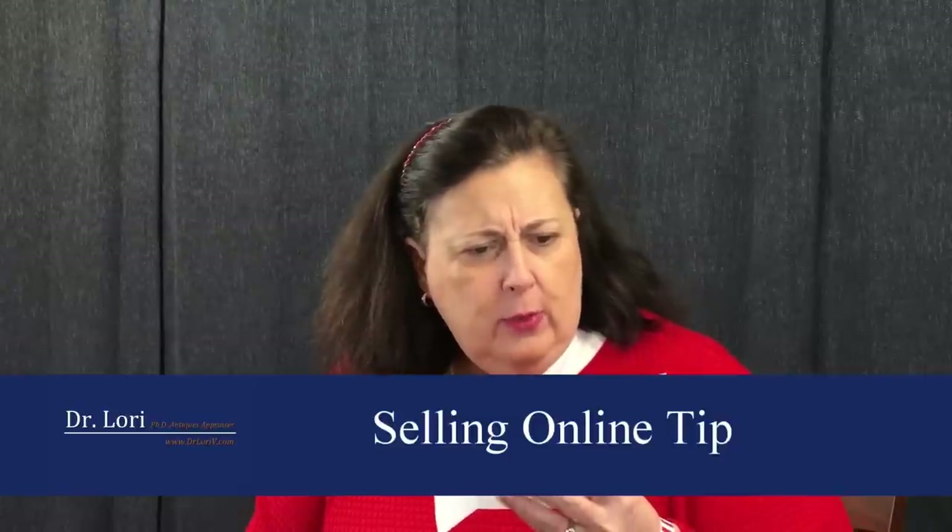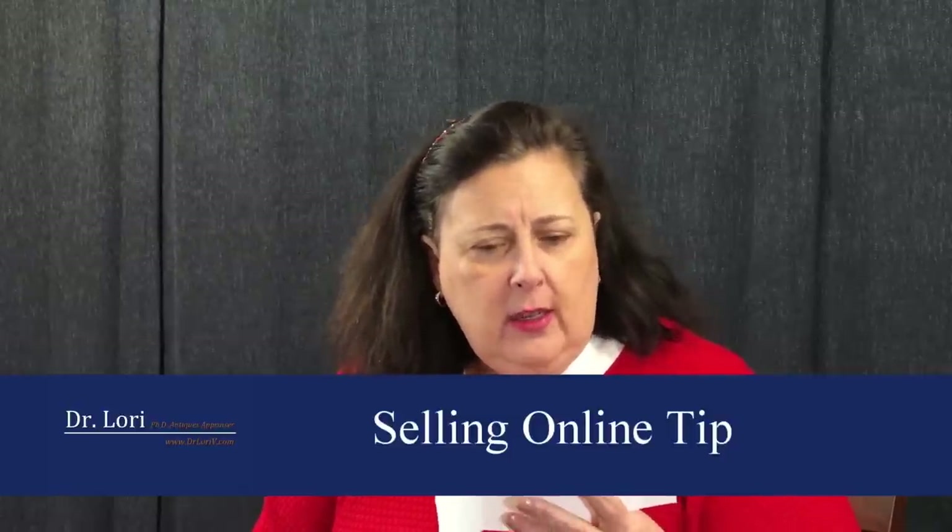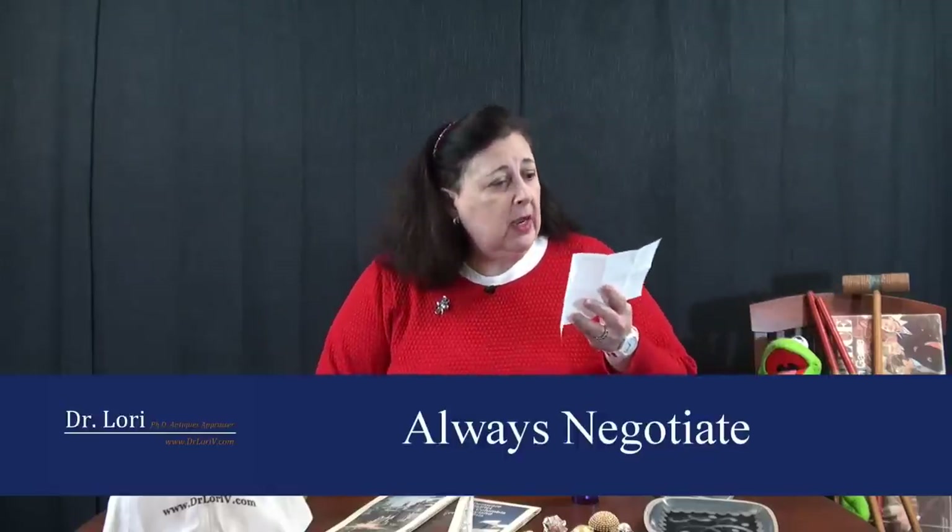Hi, Dr. Lori. I recently purchased a handbag at a yard sale. The asking price was $25; I got it for $20 because I asked for a discount. Good — always negotiate, ask politely, and get a discount. I'm new to reselling, but I'm really happy with this purchase because I think I purchased a Louis Vuitton.